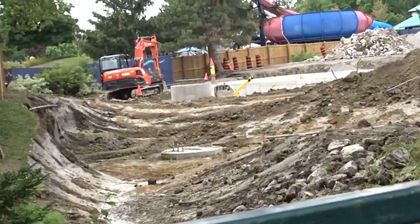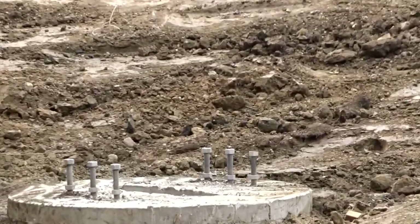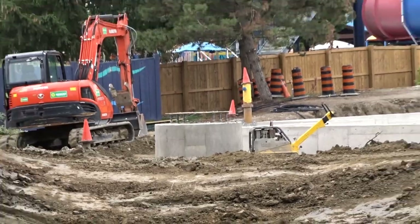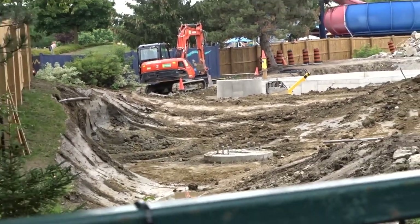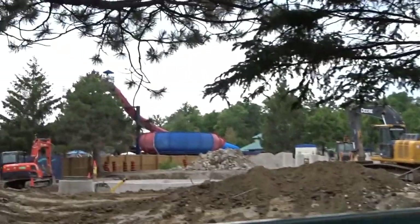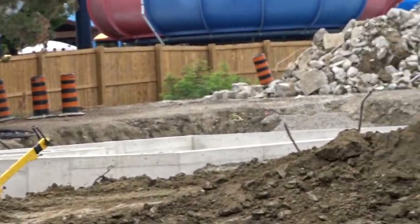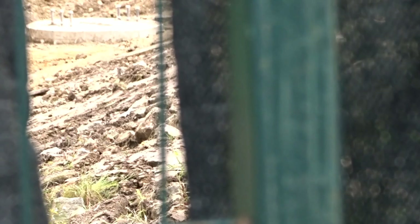They dug down about 15 feet, and we can finally see the footer that has been buried in a ditch for the longest time. All the footers in this area are now done. We can only wait until Splash Works closes for them to do the remaining approximately 30 to 40 percent of the footers.